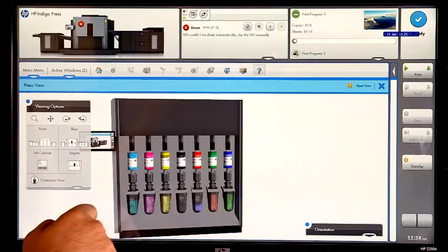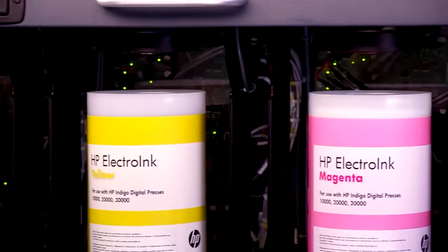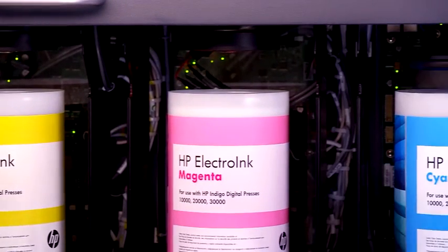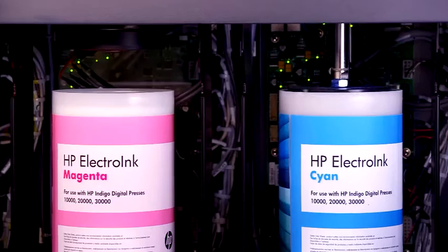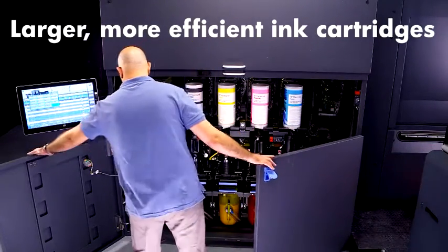The ink ecosystem was redesigned to increase productivity and efficiency, and has up to 7 ink stations for the extended color gamut. Ink cartridges are larger, allowing operators to replace them less frequently.